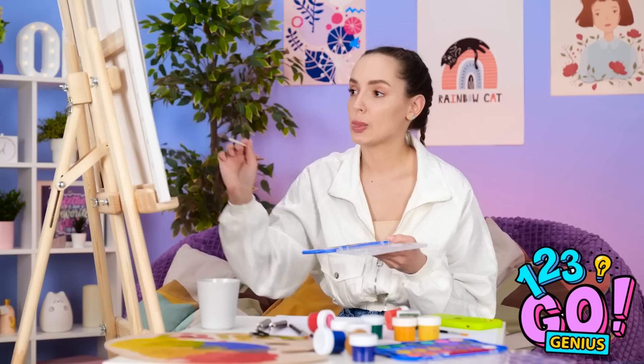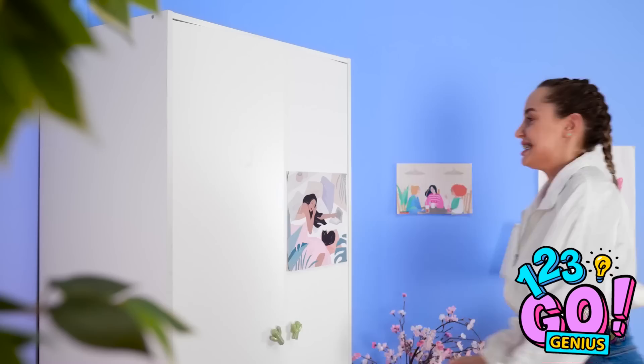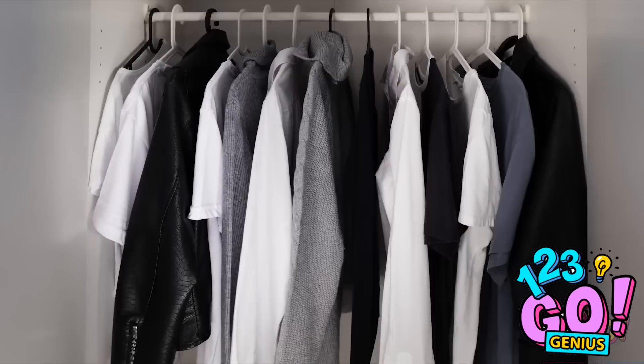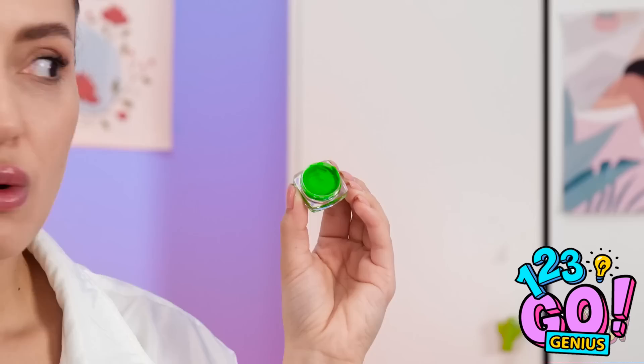I gotta find something appropriate to wear. Ugh, this is not good — there's absolutely no color at all. What the heck am I gonna do? I need to be rainbow-y. Oh wait — my paint! They're super colorful. I bet I can totally do something with them. I'm a genius! Time to get me rainbow-fied. Gonna need some paint and some paintbrushes.